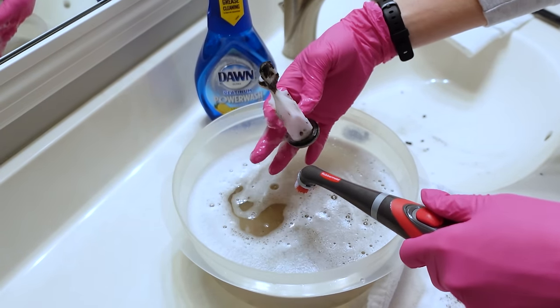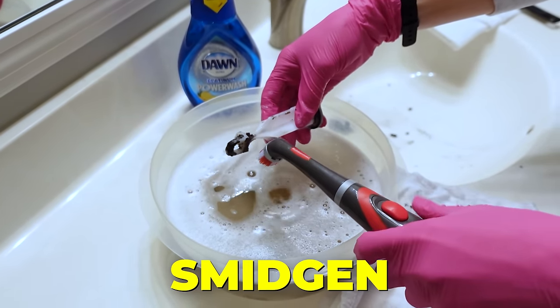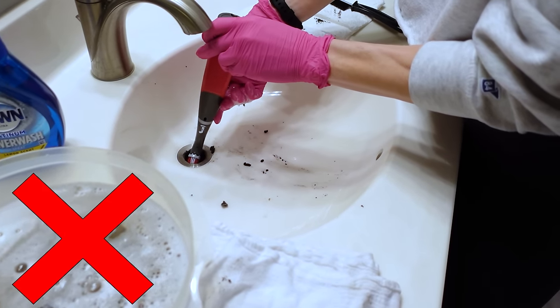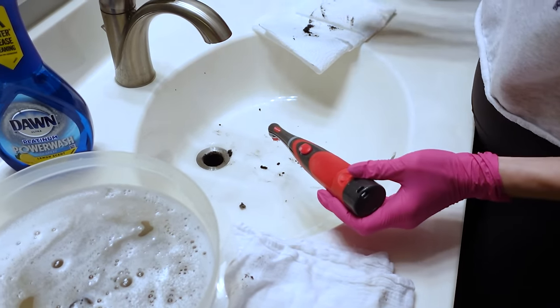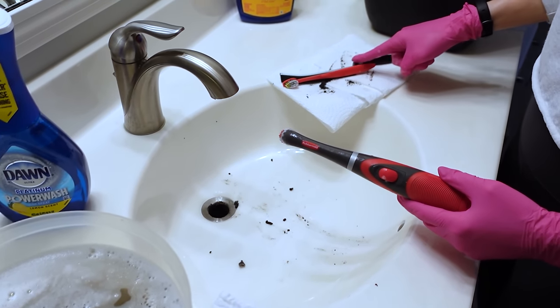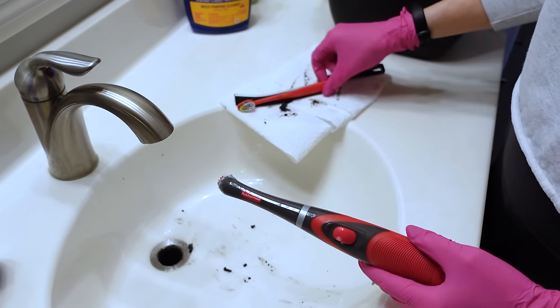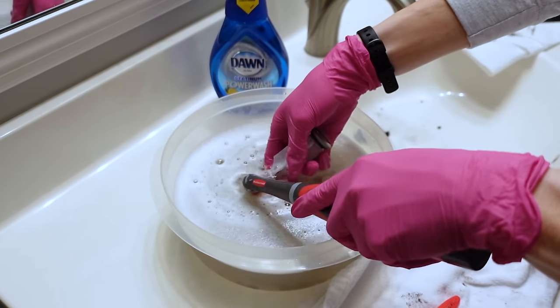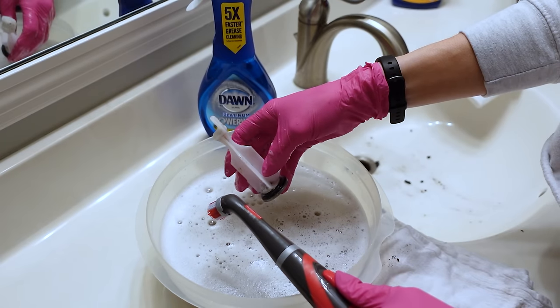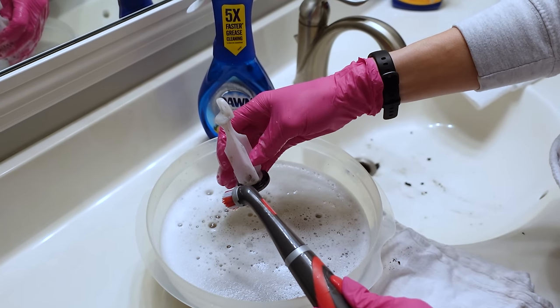Look at that — no elbow grease needed! Let's get these last smidgens. If you're wondering whether this would fit down in here — no, it does not. That's why this brush is pretty handy. The toothbrush is great, but as you can see it's not as long as we'd like, and sometimes you need to go just a little bit further. I'm going to show you a secondary reason your bathroom may be stinky in just a second.